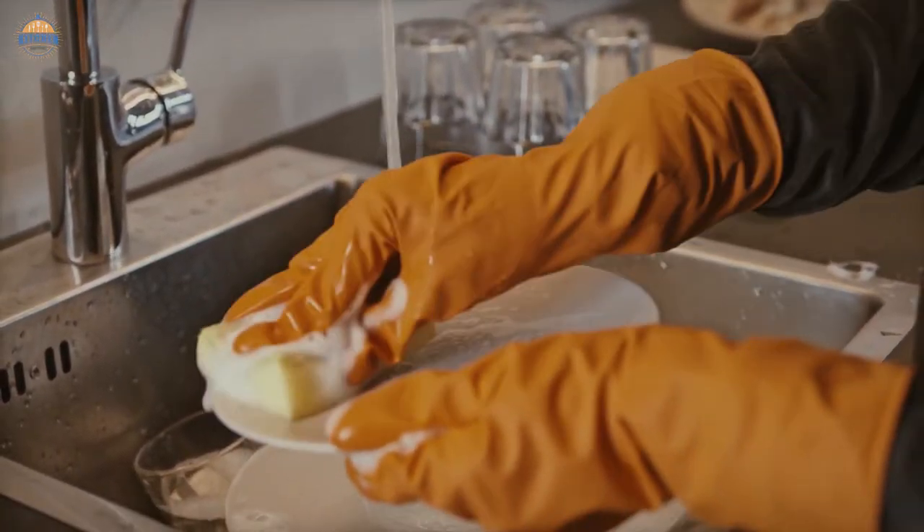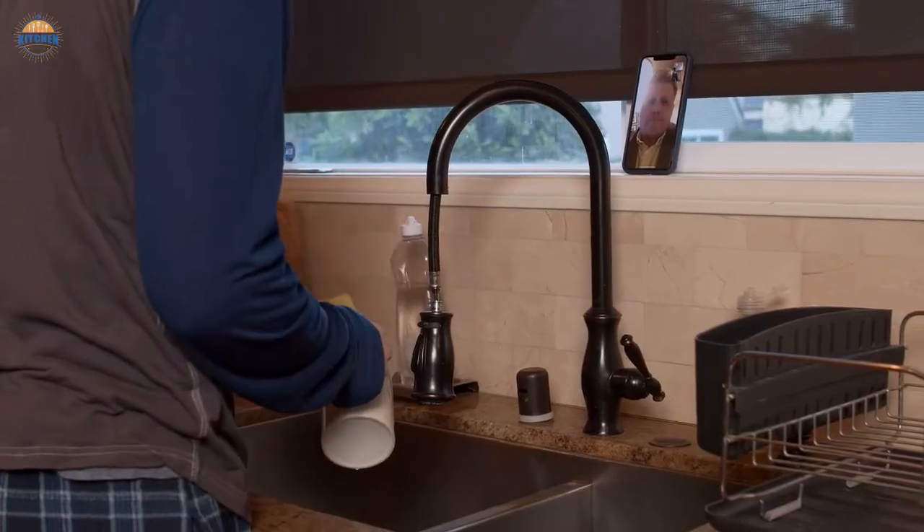There are a few things you need to keep in mind when shopping for a kitchen sink faucet: size, style, and function.